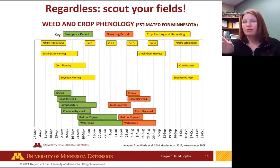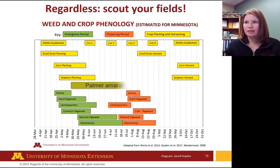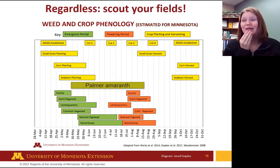I know this isn't a Palmer amaranth presentation, but I did want to add in Palmer amaranth's emergence period — it's so long. It's why Palmer is such a challenge in Minnesota and other states too: it emerges for such a long time. So you've got to keep checking.